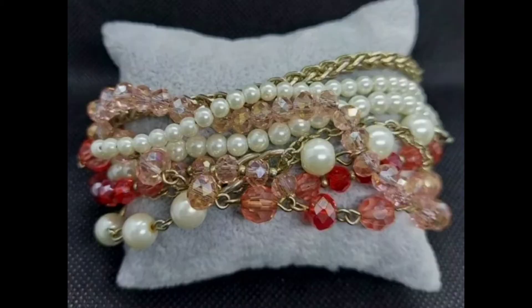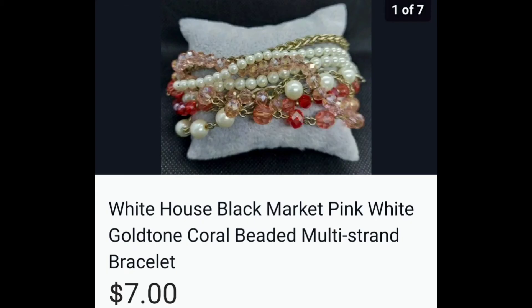This is a White House Black Market bracelet, and I love it — so pretty. It was in mystery bags from the mom-and-pop shop. I think I paid like $11 for the three or four bags I got, and just this one piece alone sold for $7.